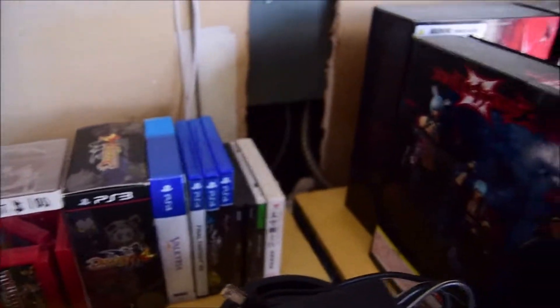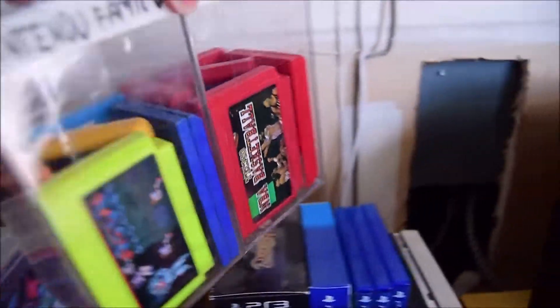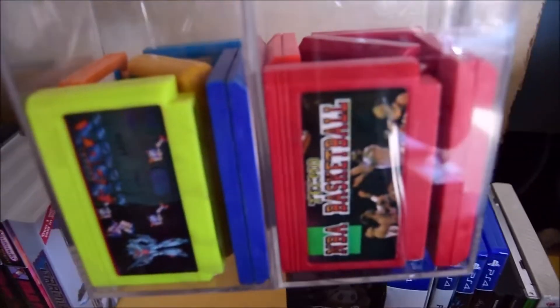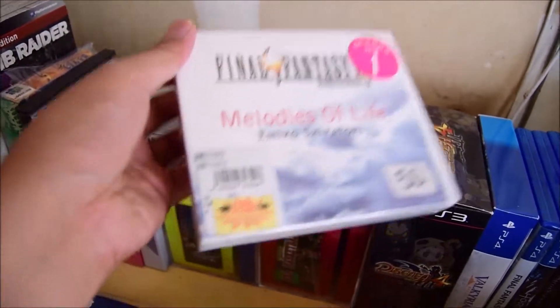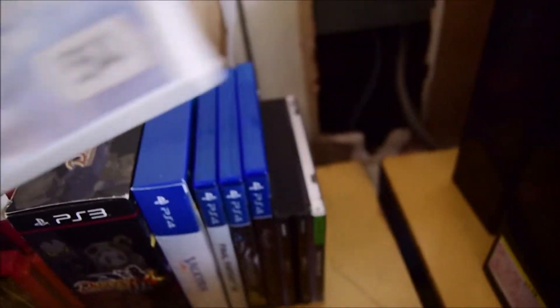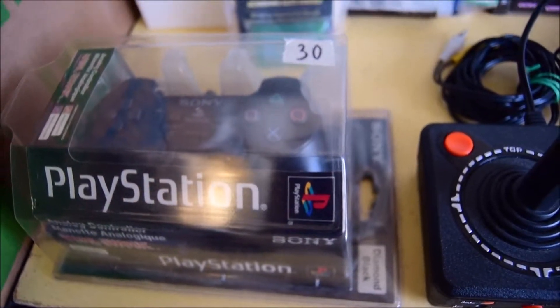I need to buy next-gen consoles. These are the Famicom games — very, very rare. Star Soldier, it's a good game. Of course Macross, very rare. And this one is also quite rare — I'm only selling for $50. This is the Melodies of Life. Let me show you the real price — that's $98. I'm selling it only for $50.